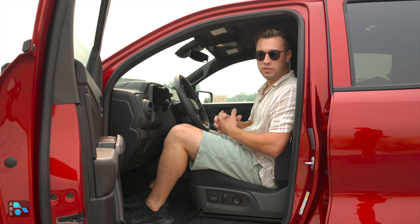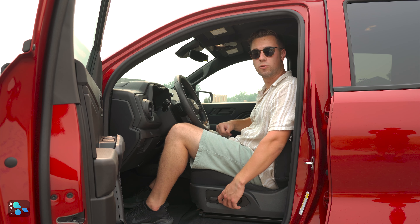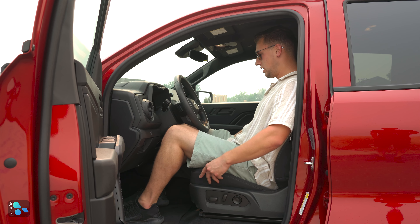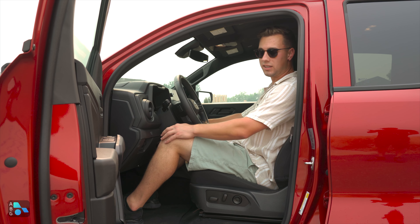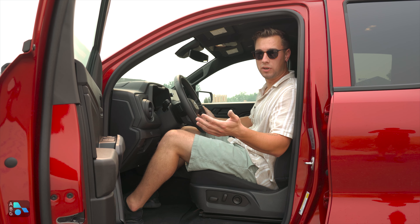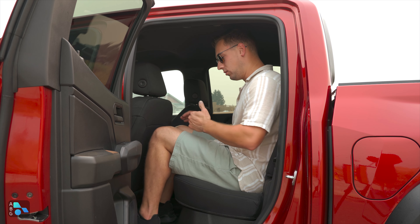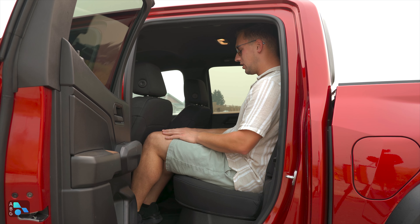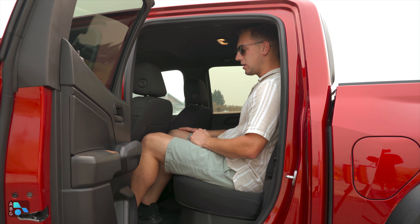In the front we have 45.2 inches of legroom, 40.3 inches of headroom, an eight-way power adjustable driver seat, and a four-way manual adjustable passenger seat. These are cloth seats but they are fairly comfortable and cradle you well. I'm six foot one with proportionate legs and I find I can get more comfortable in this driver position than in a competitor like the Tacoma. In the rear we have 30.7 inches of legroom and 38.3 inches of headroom — overall pretty comfortable back there. With the front seat adjusted to where I'd be sitting, I have about an inch or two of space between my knees and the seat.